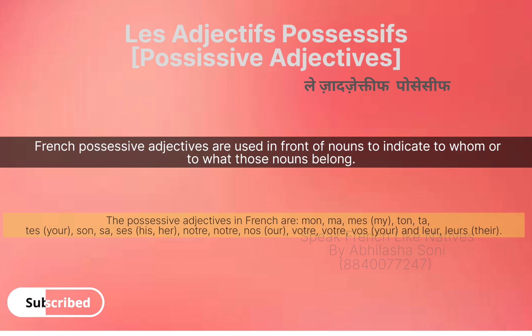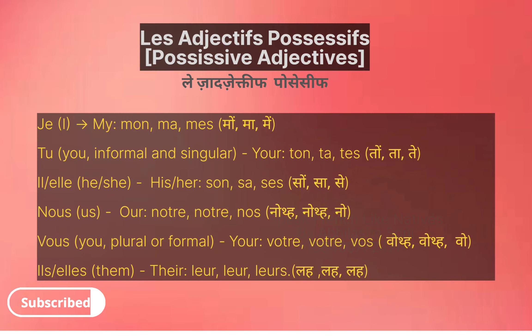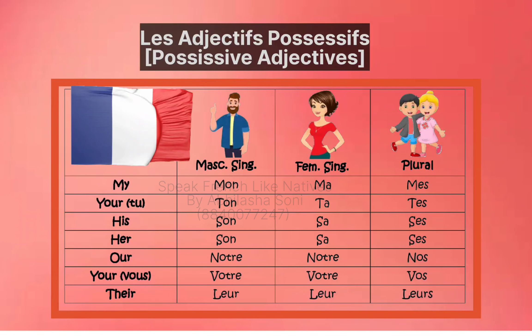We differentiate them according to the gender of the nouns. So let's learn about them. Here you can see for 'my' we have different forms, and here you can see the gender of each possessive adjective.